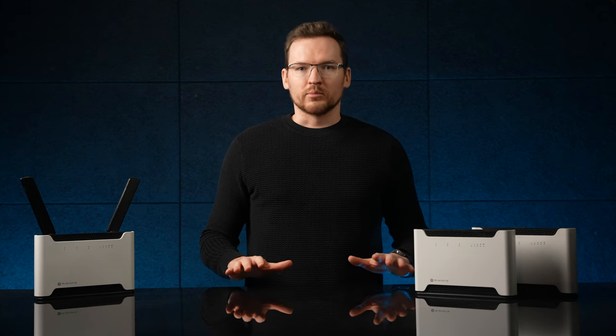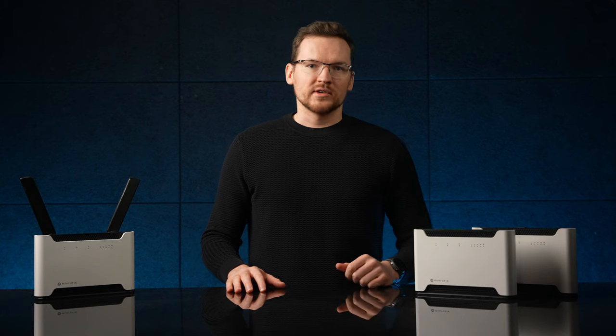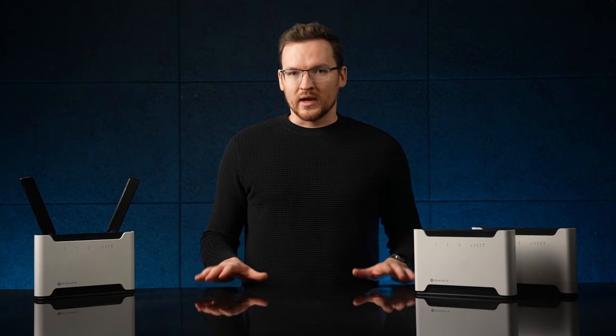Microtech has been around for decades and while we started out with simple network routers, over time our knowledge and expertise have been growing — along with that comes an ever-expanding product range. Mobile broadband has become the means for internet access to millions of people worldwide, and we are keeping pace with our Chateau range.